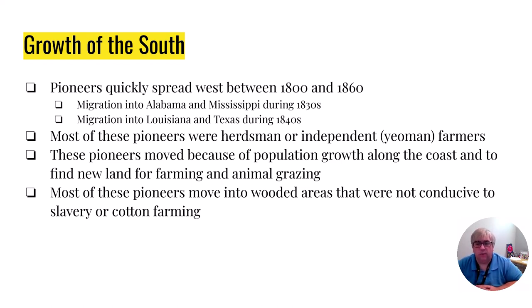The fancy word for independent farmer is yeoman farmer. And the reason they're going to move is quite simply population growth — all of the good space on the east coast has been taken. So those who are up and coming have to move further inland to try and find a place to farm and a place for their animals to graze. Most of these pioneers are going to move into wooded areas like North Georgia, northern Alabama, northern Mississippi — mostly trees and forests, which means there's not going to be a lot of slavery or cotton farming in those areas.